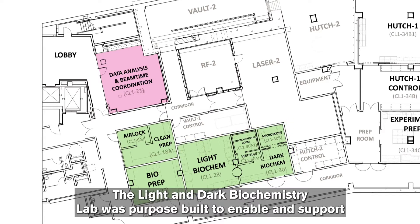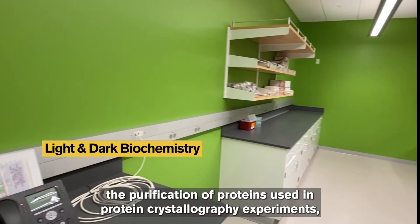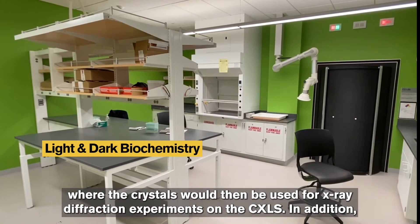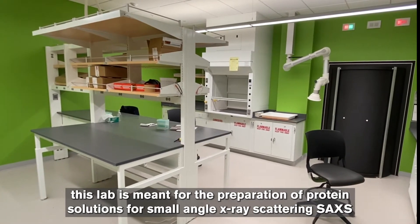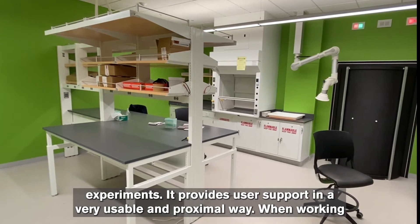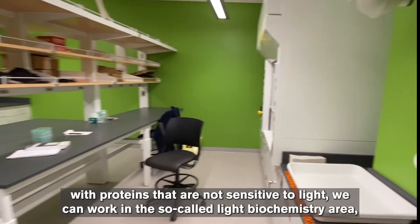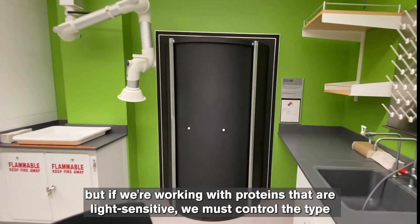The light and dark biochemistry lab was purpose-built to enable and support the purification of proteins used in protein crystallography experiments, where the crystals would then be used for x-ray diffraction experiments on the CXLS. In addition, this lab is meant for the preparation of protein solutions for small angle x-ray scattering (SAXS) experiments. It provides user support in a very usable and proximal way. When working with proteins that are not sensitive to light, we can work in the so-called light biochemistry area.